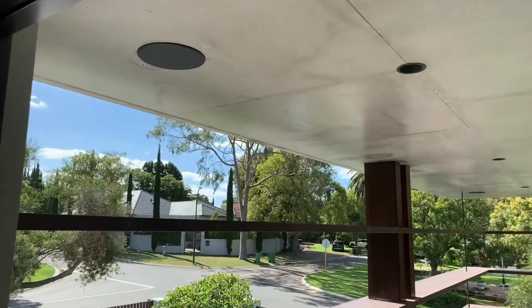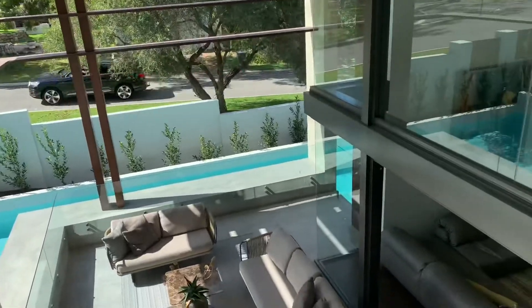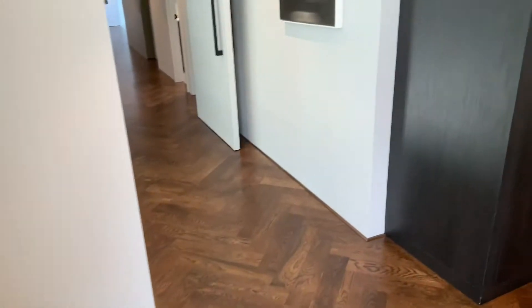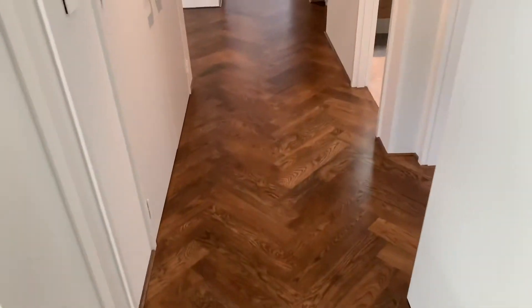We've even put speakers up in the roof there. It's a beautiful beautiful house. Now let's get back downstairs and show you the man cave.